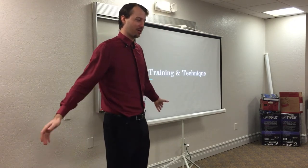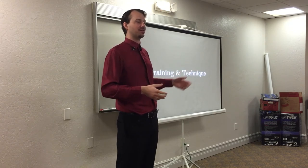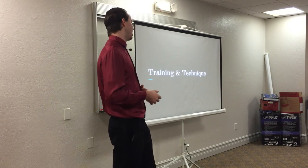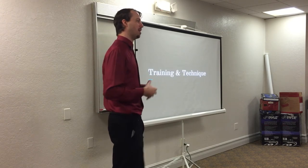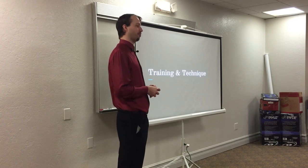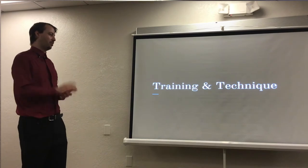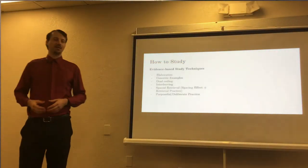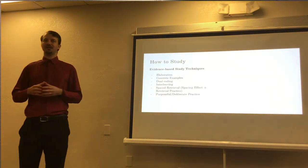Now we've done all the prep work. We have prepared ourselves on a more permanent basis with physical health, exercise, and diet. We have set our goals, prioritized which resources we're going to use. And now here are the actual techniques for when we study. The evidence-based techniques that are really robust at this point mainly consist of those listed here.